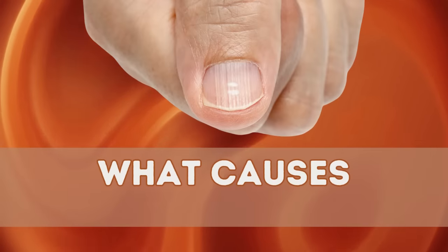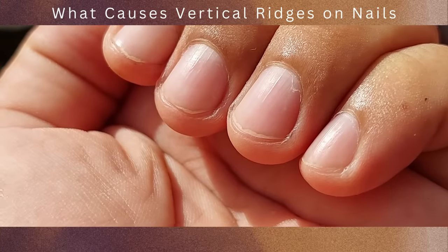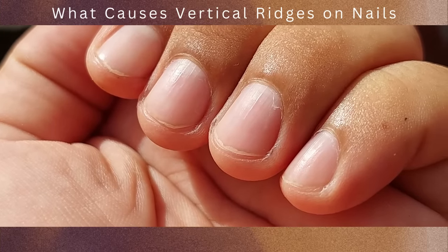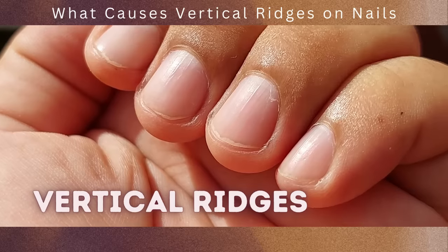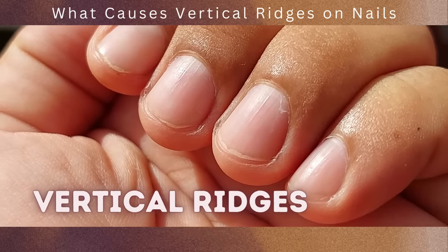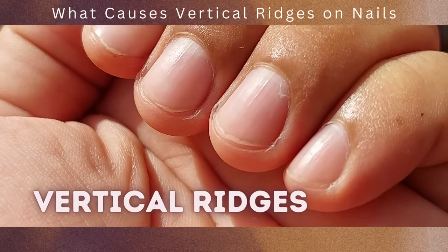Welcome to our video on what causes vertical ridges on nails. Have you ever noticed those fine lines running from the cuticle to the tip of your nails? These are known as vertical ridges, and while they are often harmless, they can sometimes be a sign of underlying health conditions or nutritional deficiencies.